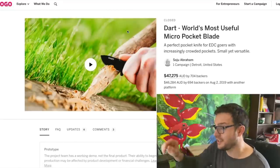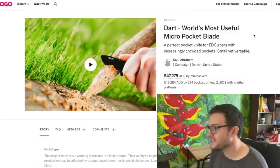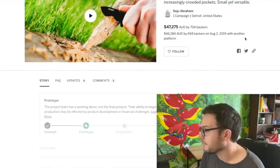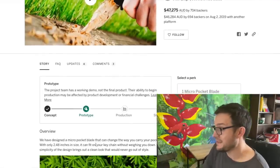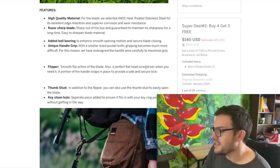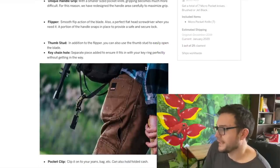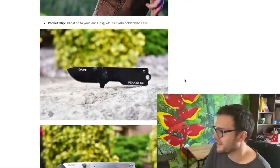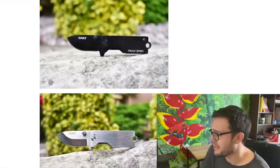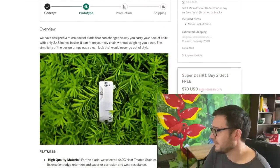I'm going through these fast and loose - I just clicked a bunch that had big claims or decent pictures. The Dart is 'the world's most useful micro blade pocket knife.' It's raised $47,000 from people who believe that. It has a working demo but is still on prototyping stage. It's a boxy, key-chainy thing in 440C. SOG made something similar, Quiet Carry made a thing - it's a square thing with a knife that comes out. $30 US, three for $70.